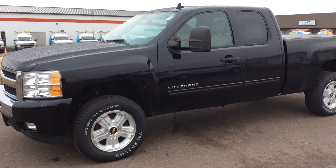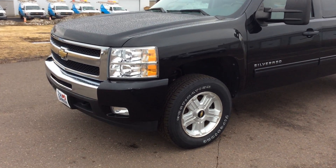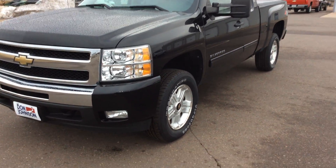Hey guys, Matt at Don Johnson Motors here, Rice Lake, Wisconsin. Just want to take a quick second today to show you this 2010 Silverado that we just got in on trade.